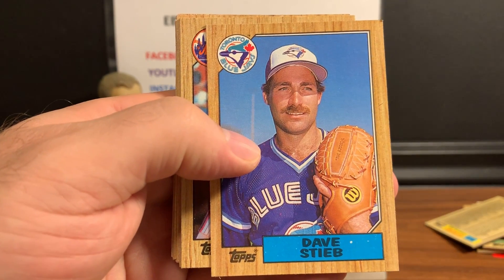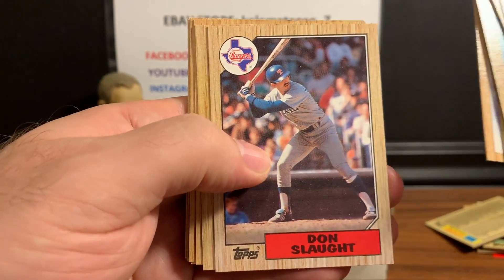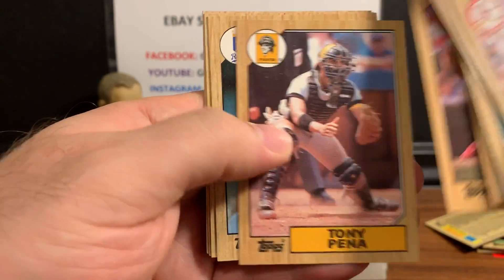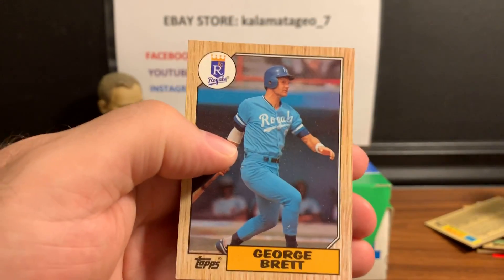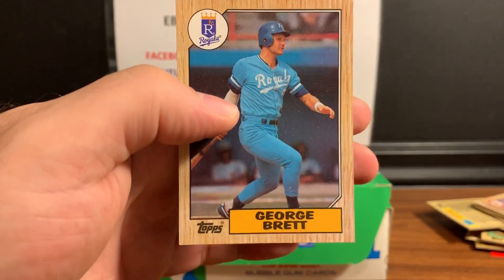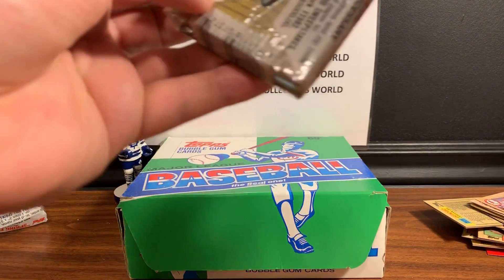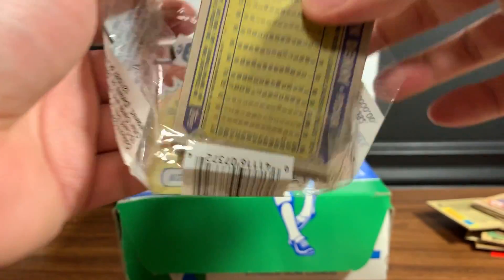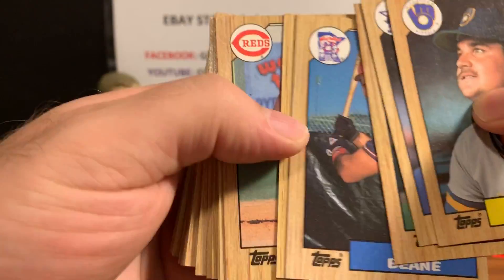Dave Stieb - another great Toronto pitcher, one of the best. Darryl Strawberry - his rookie was '84 with Donruss Baseball. Tony Pena. And a nice George Brett - that's another card I like to look over to see if I can get a PSA 10. I'll send that George Brett in if I think I'm gonna get a 10. Always nice to get these cards slabbed, especially if you get a nice 10.